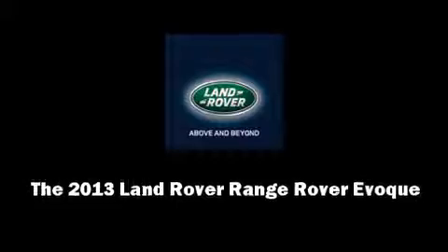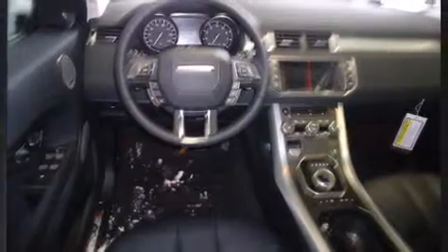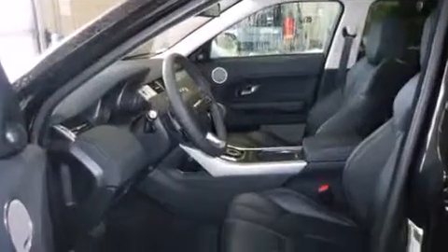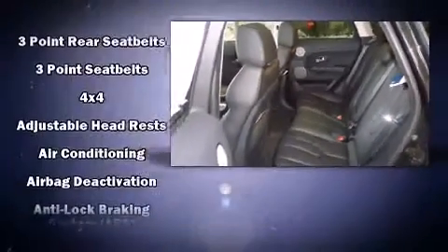Under the hood, you'll find a four-cylinder engine with more than 200 horsepower, providing a smooth and predictable driving experience. Well-tuned suspension and stability control deliver a spirited yet composed ride and drive. Turbocharger technology provides forced air induction, enhancing performance while preserving fuel economy.